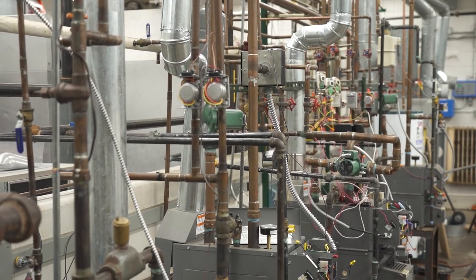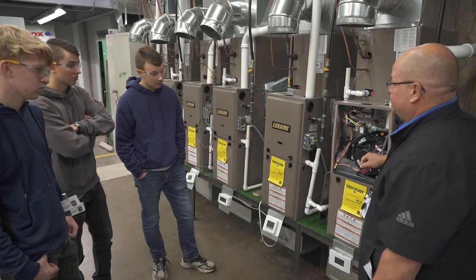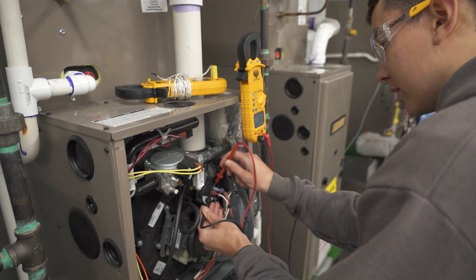We cover it all, from learning skills like brazing, soldering, and iron pipe assembly, to applying mechanical code, to the planning and installation of systems. That includes the mechanics, circuits, and controls.